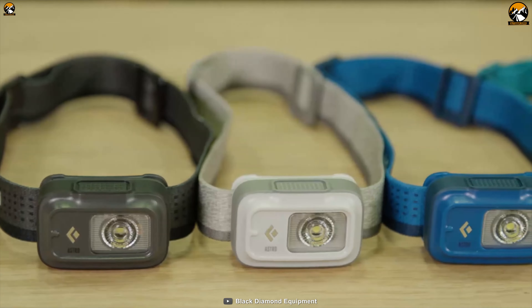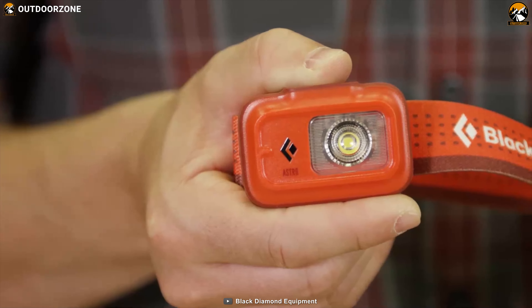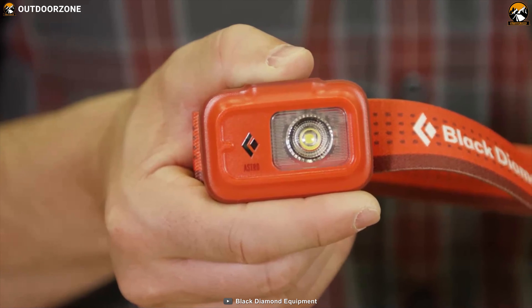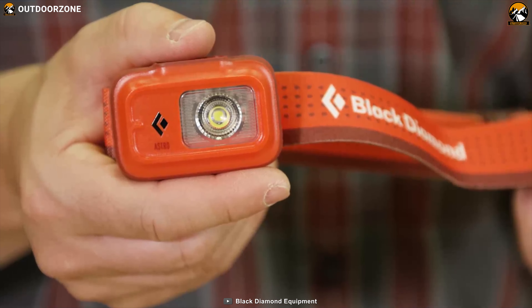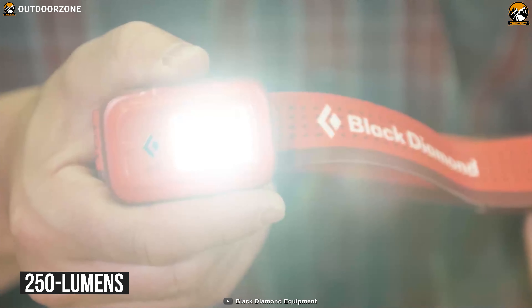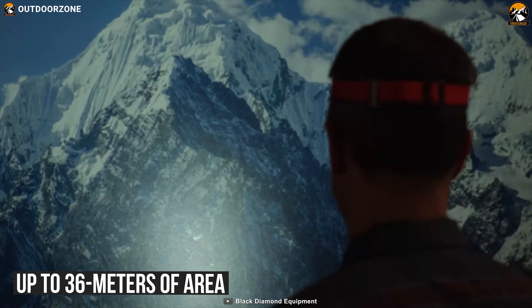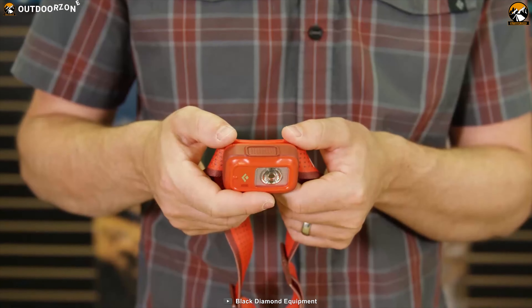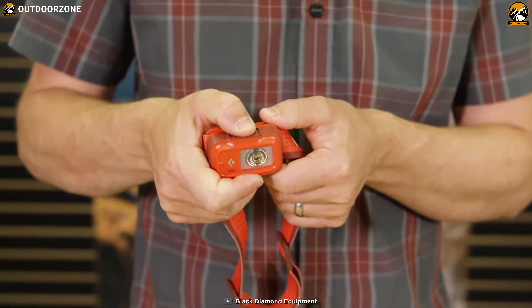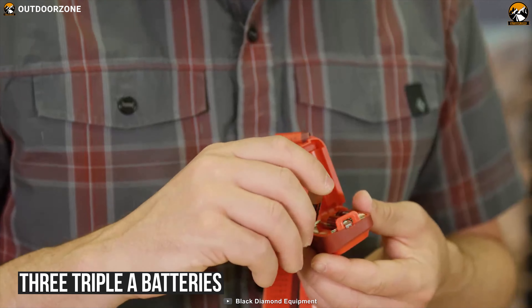As the best entry-level headlamp on our list, we've got the Astro 250 from Black Diamond, a durable yet small enough gear for any camping or backpacking trip, which provides ample brightness in its class. This headlamp boasts 250 lumens of brightness and can cover up to 36 meters of area. The Astro 250 can provide a maximum 200 hours of efficient burn time with its 3 AAA batteries.